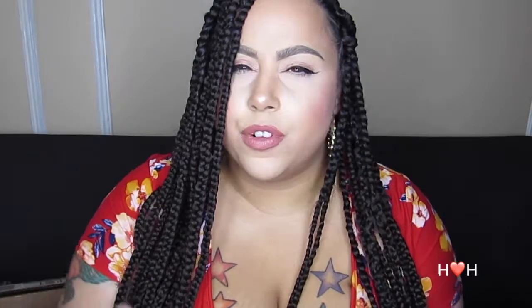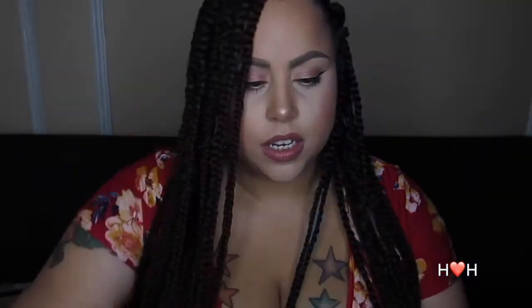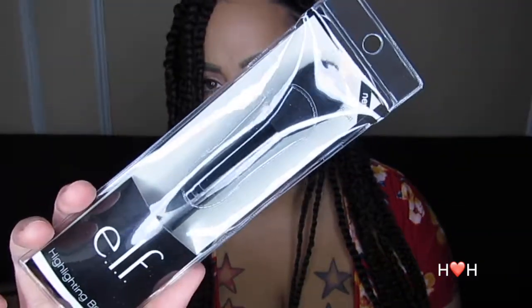The next two items are the blending brush and the highlighting brush. The blending brush is for the eyes — that's what it looks like in the packaging — and here's the highlighting brush. Both of these are still in the package and I haven't used them yet, but I'm sure I'll use them in a future tutorial so you can see them in action.